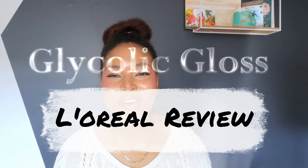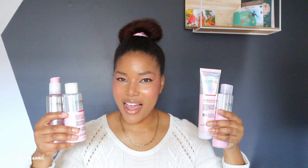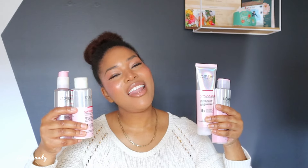Hi there, welcome back to my channel. My name is Sandy Esprit and today I'm very excited to share with you a review of the L'Oreal Hair Expertise Glycolic Gloss Line. Thank you very much to L'Oreal for sending these over. I had a great time trying them.